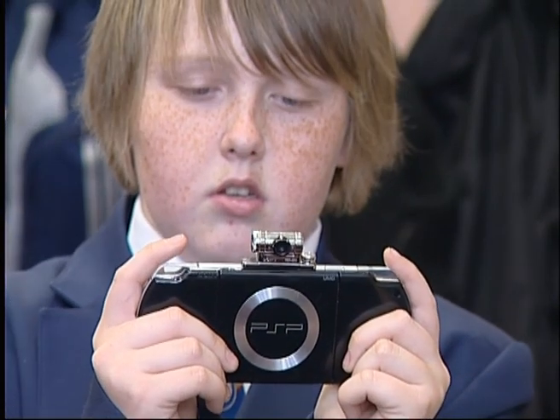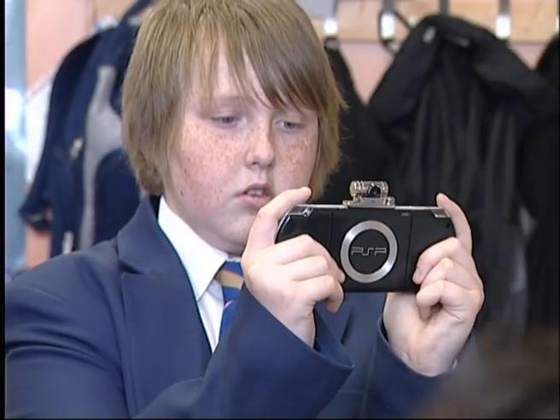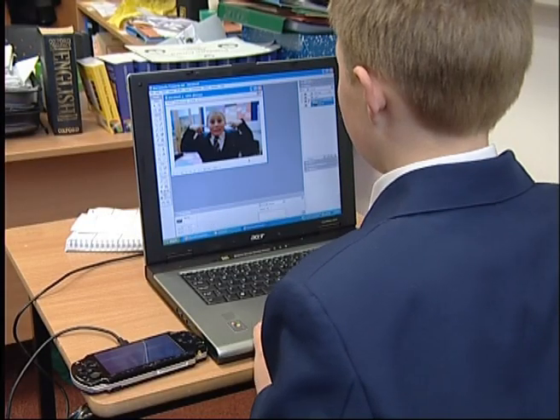It's perfect for students that I deal with who have some behaviour problems, to get them engaged. Straight away they see the PSP and they see it as something they want to be getting involved with, they want to be using. We've used it not only with the camera attachment but also to connect to the internet, to go on educational games, maths games, and they are a great resource for us.